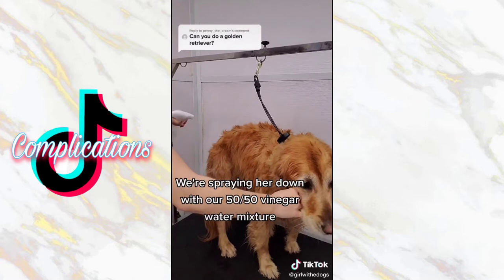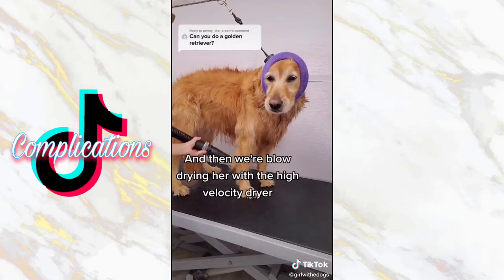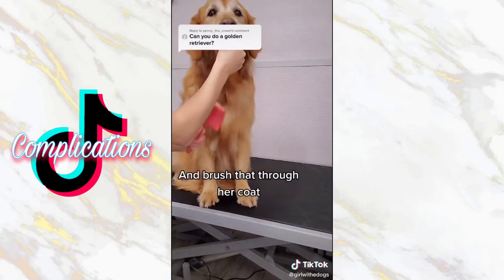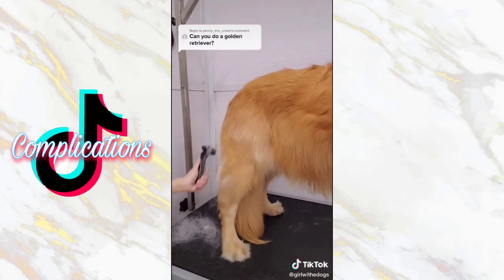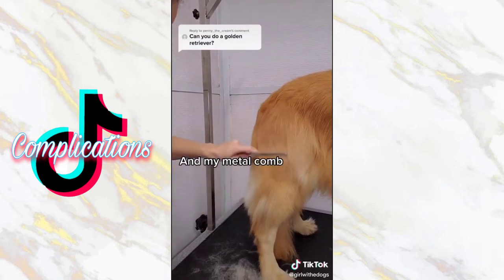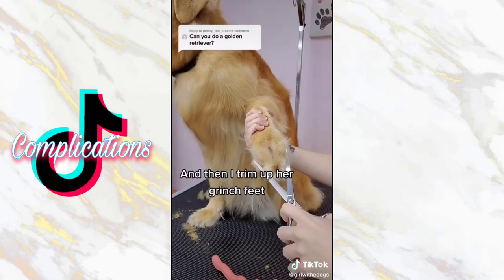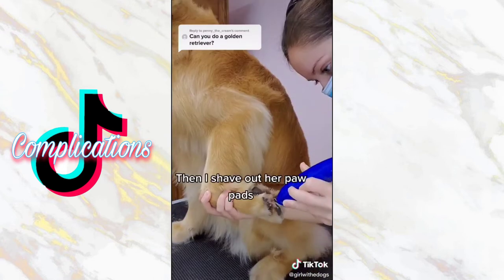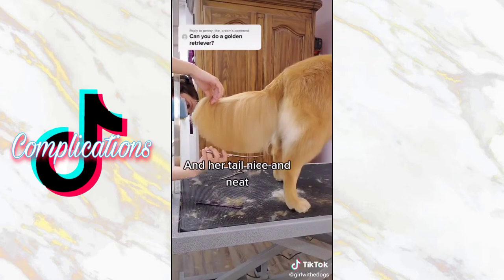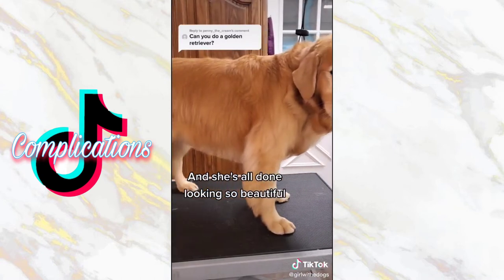We're spraying her down with our 50-50 vinegar-water mixture, and then we're blow-drying her with the high-velocity dryer. Then I spray her down with the Stuff for Dogs and brush that through her coat with my Chris Christensen Coral Brush. Then I use my undercoat rake, my Equi Groomer, and my metal comb. Once she's brushed out, I shave her ears with my number 7, and then I trim up her Grinch feet. Then I shave out her paw pads, and I tidy up her body and her tail nice and neat. Then I spray her down in our Sugar Cookie Cologne, and she's all done looking so beautiful.